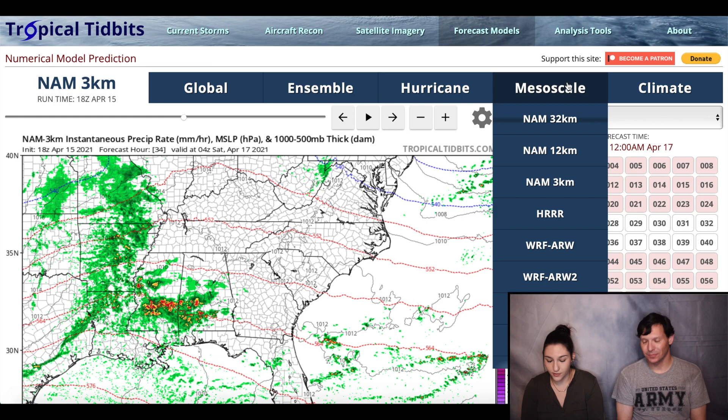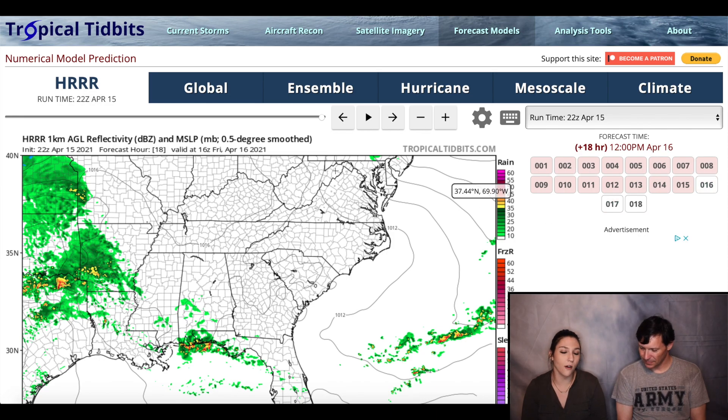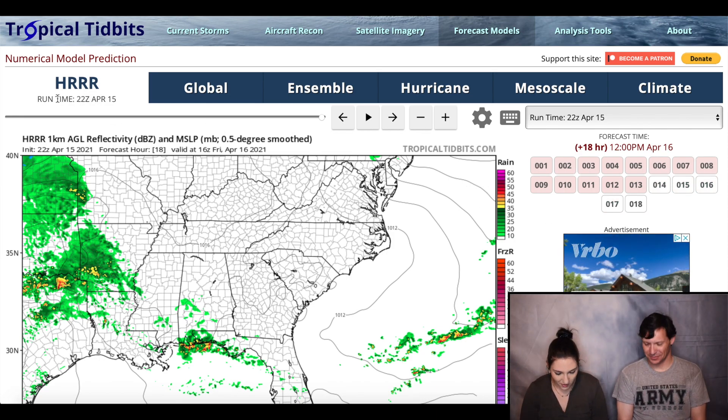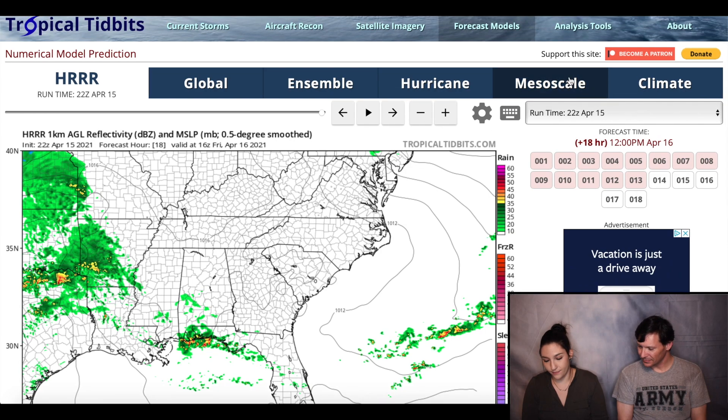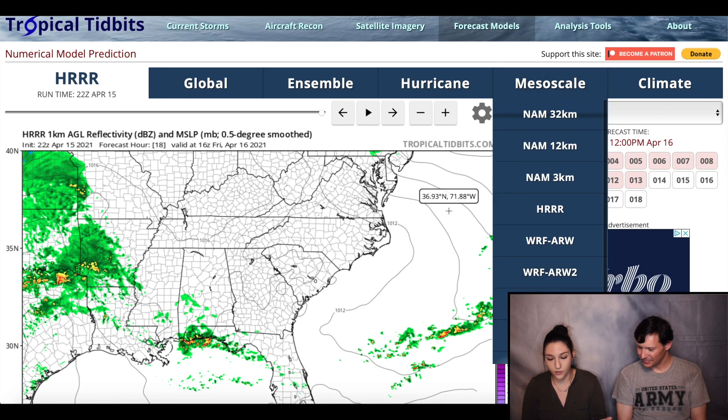On the side here under mesoscale, we can see there are a ton more models. Another big one in our area is the HRRR — the High Resolution Rapid Refresh model. It does the same things we just showed you with the NAM model. That's a good tool to have as well for chasing. What's so good about it is that it updates every hour, and it takes in satellite data, radar data, and observation data, cranking out new forecasts every hour.